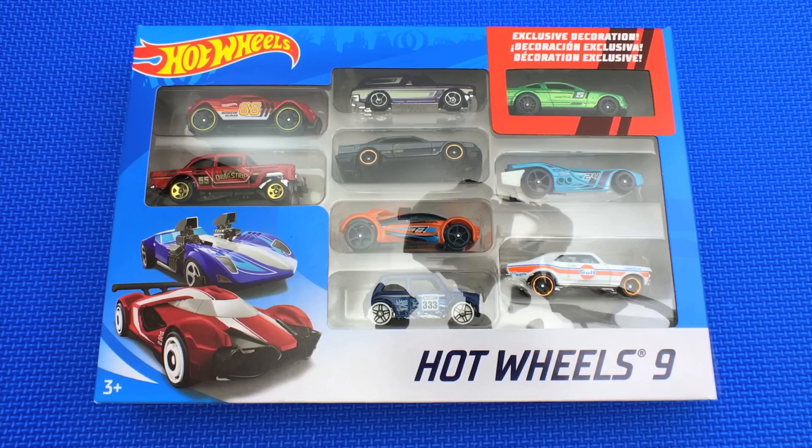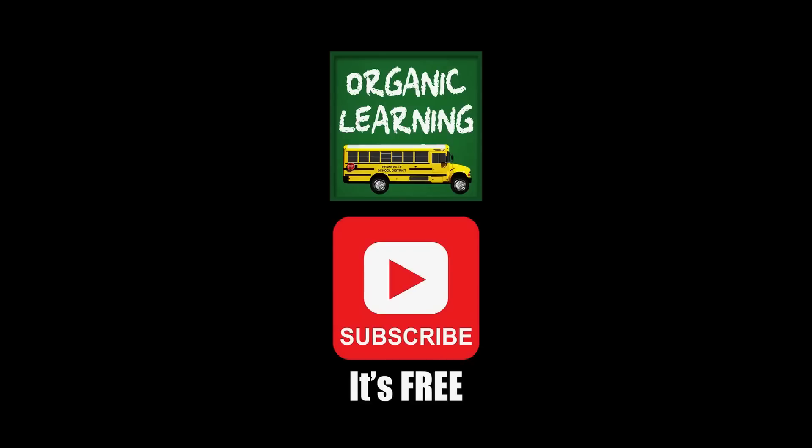Okay, it's time to go. We hope you had fun opening up this really awesome Hot Wheels nine-pack. Bye bye, see you next time! If you liked our video, please give it a thumbs up, don't forget to subscribe, and leave a comment below. Thank you!